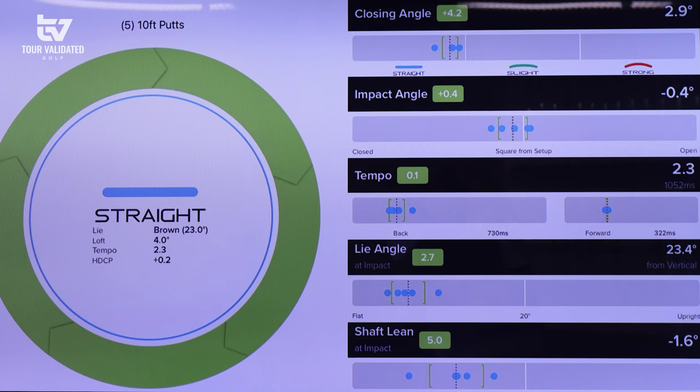Your last metric is shaft lean — negative 1.6 degrees — measuring where your hands are at impact. You have a little forward shaft lean of about a degree and a half. Our standard loft is closer to 3 degrees, and we'd like the dynamic loft — the combination of your shaft lean and the loft of the putter — to be around 3 degrees. With your forward shaft lean of a degree to a degree and a half, we might look at adding a little loft, because we don't want that ball driving into the turf, which could really affect speed and start line, especially on longer putts.